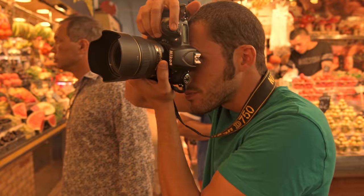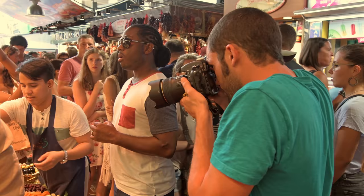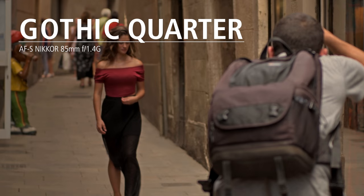Boqueria Market with the 58mm was impressive because it's full of colors, full of textures — it's one of the most crowded places in Barcelona.